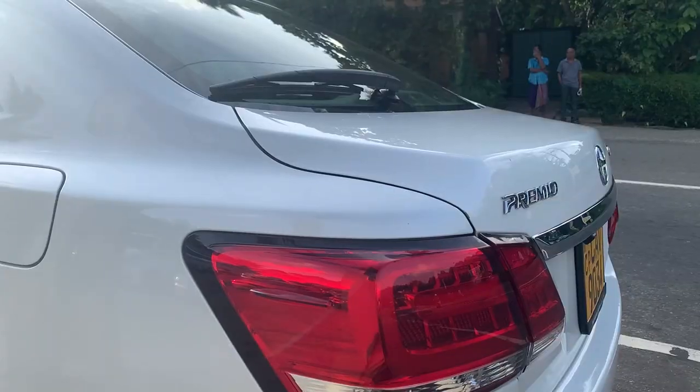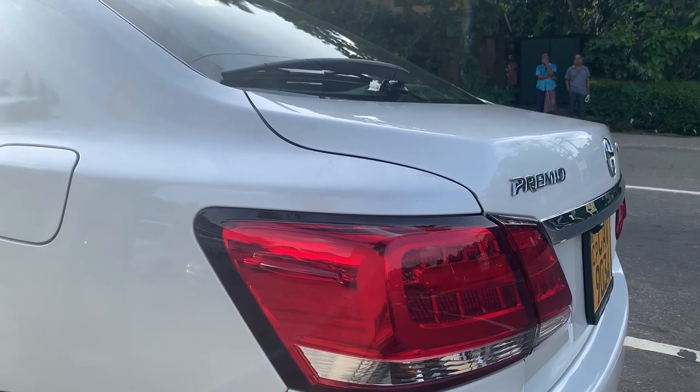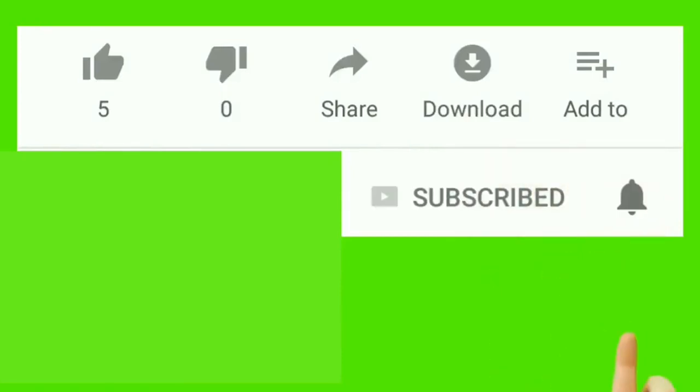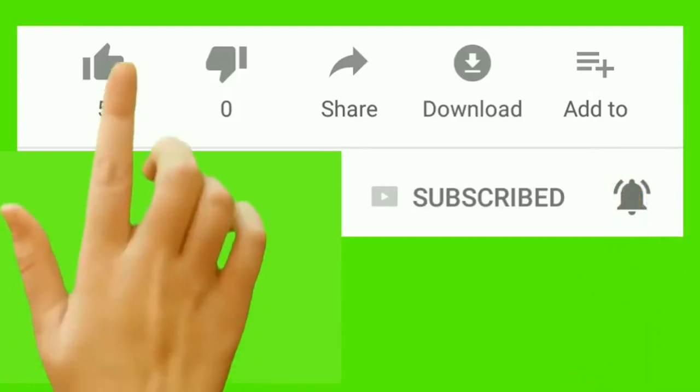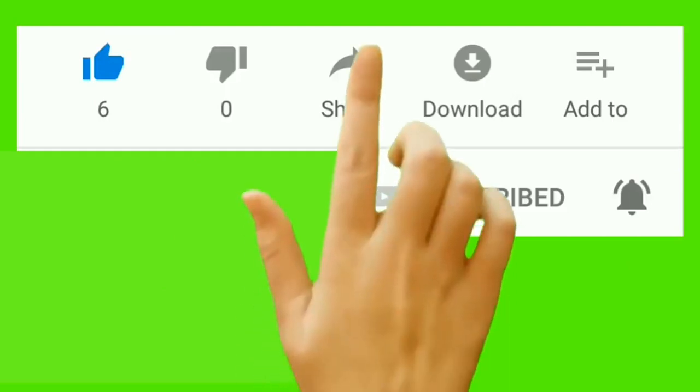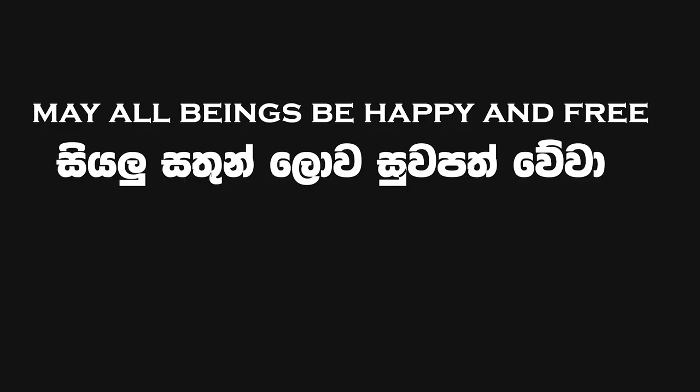The idea is that it is premium — the premium idea is different. If you received a good video like this, please give a like and share your thoughts in the comment section. We will meet soon with another video. Until then, take care everyone — goodbye for now.